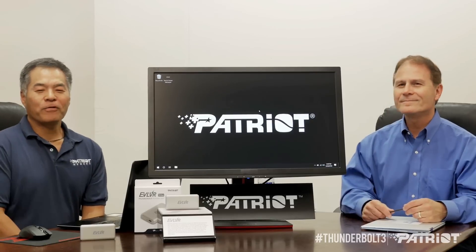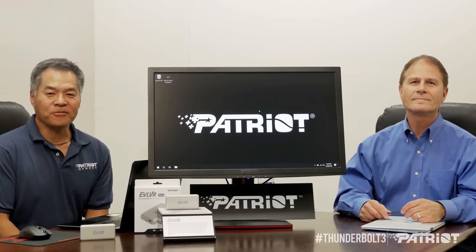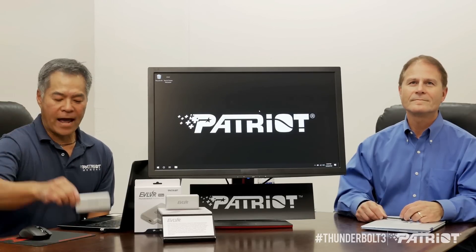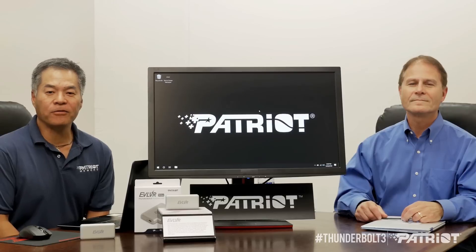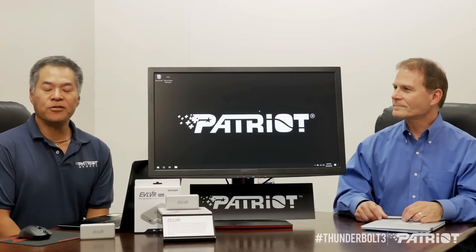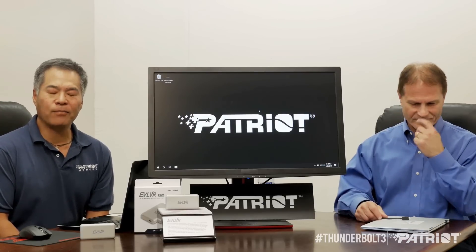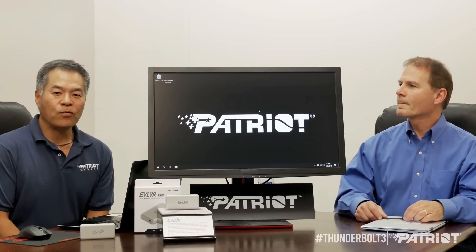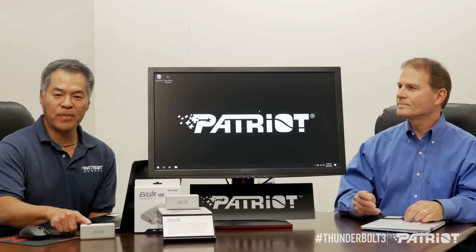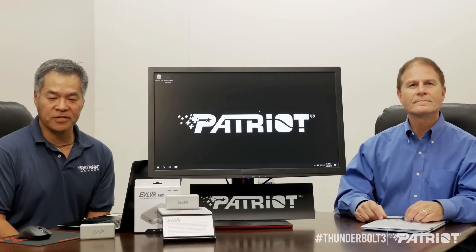Thanks, Jason. We're really excited to incorporate Thunderbolt 3 technology into our latest external storage device, the Evolver, which comes in a nice portable housing that's compact enough to throw in your backpack and take with you anywhere. The Evolver comes in two capacities: a one terabyte solution and a 512 gigabyte solution, and we can hit sequential read speeds of up to 1600 megabytes per second and sequential write speeds of up to 1000 megabytes per second.